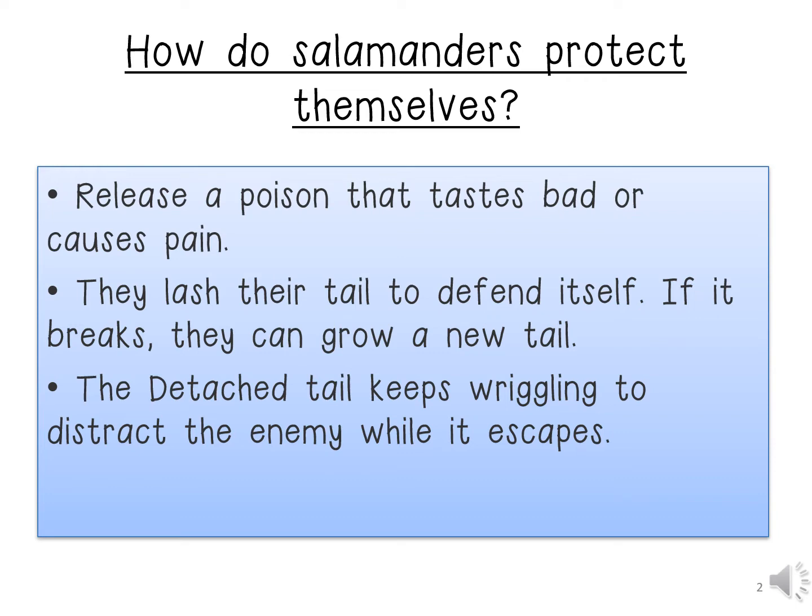And lastly, the detached tail keeps wriggling to distract the enemy while it escapes.